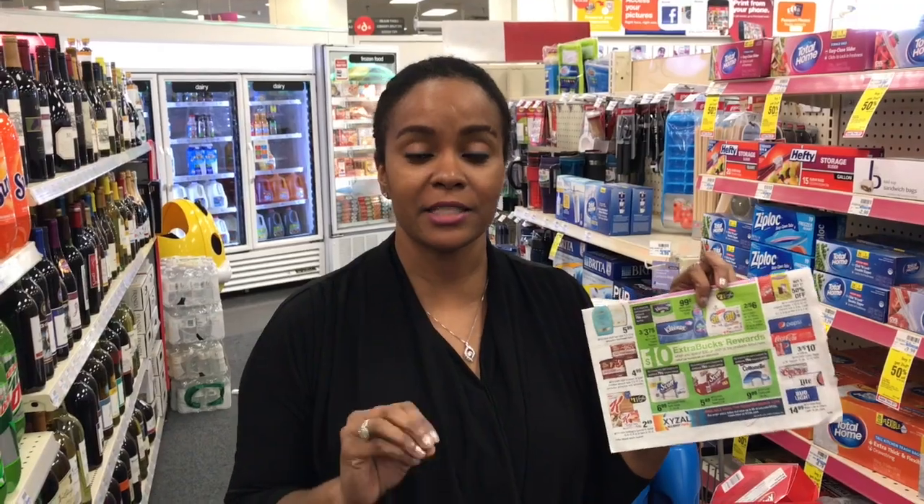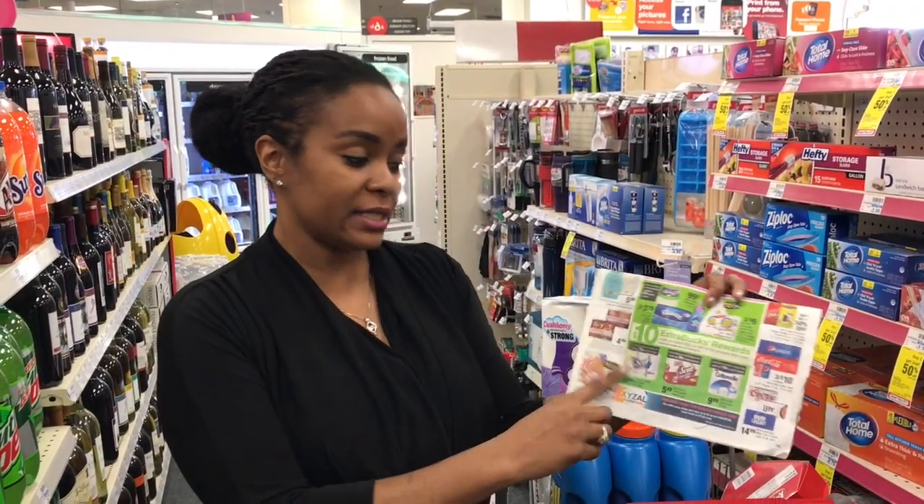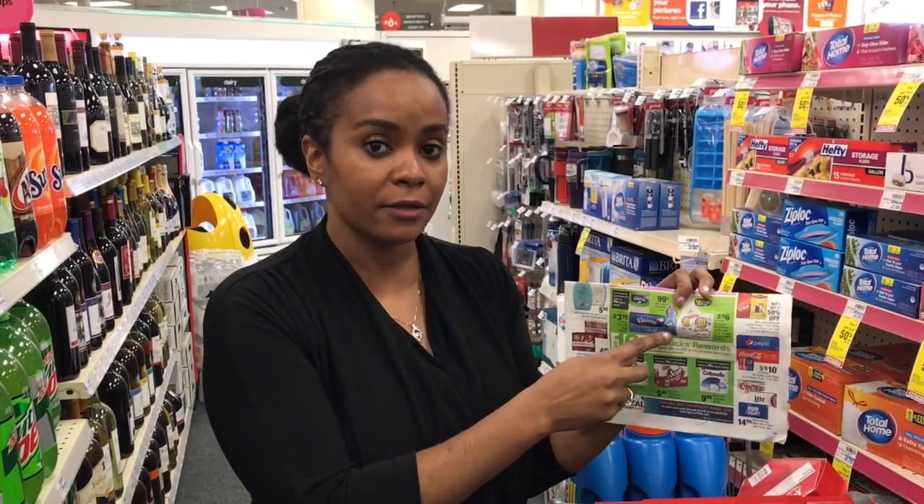The next deal I'm going to do is the Spend $30 and get $10 back in ECBs. I'm going to do the Scott Bath Tissue, the Palm Olive Dishwashing Detergent, and the All laundry detergent. Here's the breakdown.